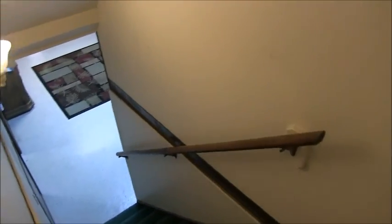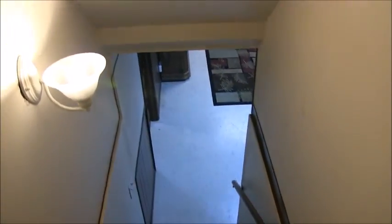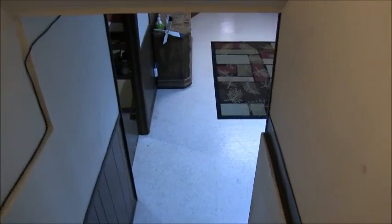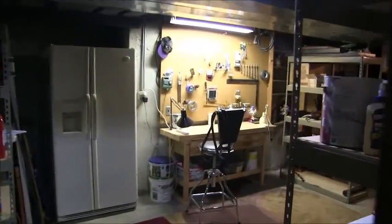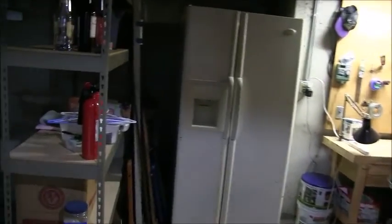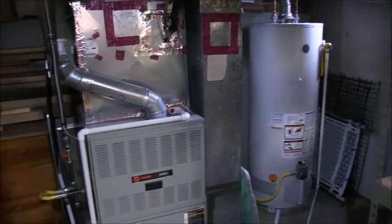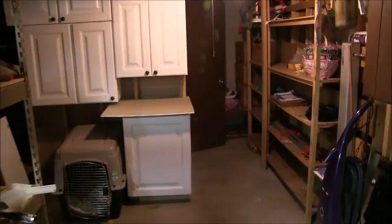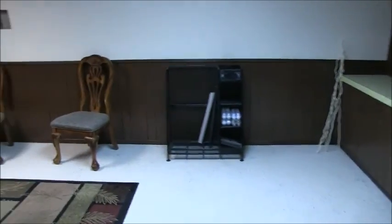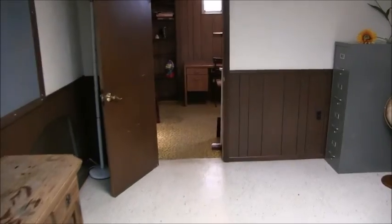Now let's go to the basement. This is a tri-level with a basement. Down here is some more common space — another workshop, a second refrigerator which is included, a very large hot water heater, and more storage back here.